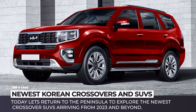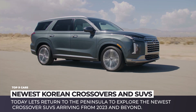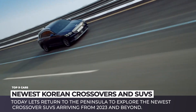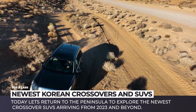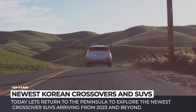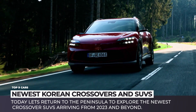You can call us the fanboys of Korea's automotive industry, but we will not get tired of popularizing their outstanding designs and innovative tech. Today, let's return to the peninsula to explore their newest crossover SUVs arriving from 2023 and beyond. The wide selection of models, unrivaled interior quality, rich standard equipment, and the best price-to-value ratio — this is a brief description of the models by Hyundai, Kia, and Genesis.